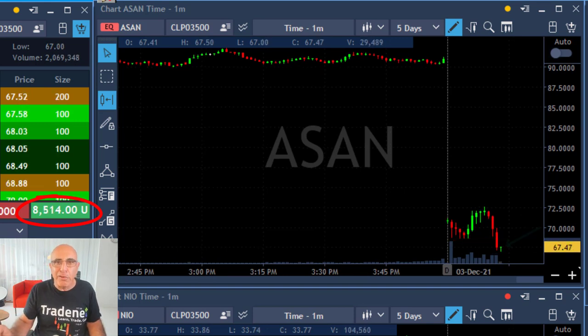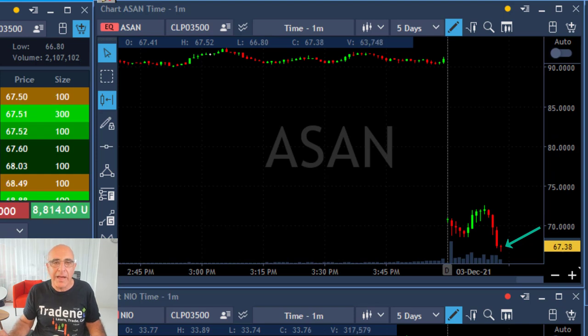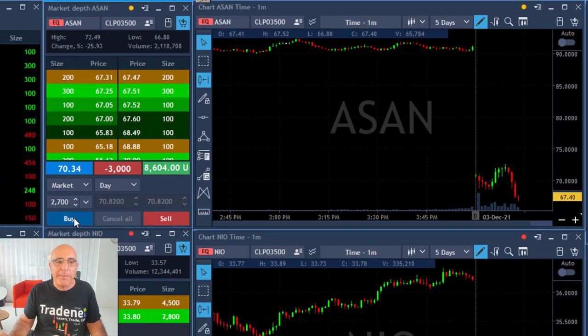First sign of a pullback — as you can see, there's a first sign of a pullback now and I'm looking for the point where I will take my partial. I always leave some size, taking my partial right here, leaving 300 shares. That was really a beautiful move.